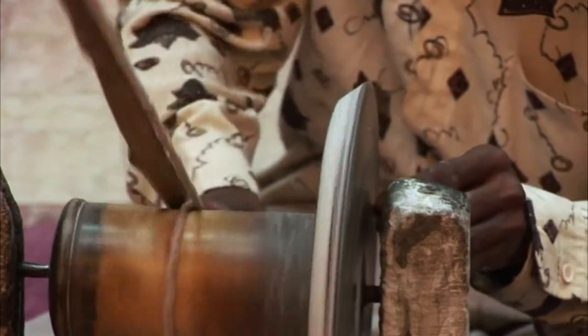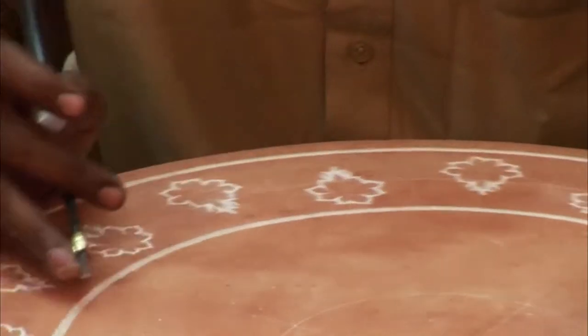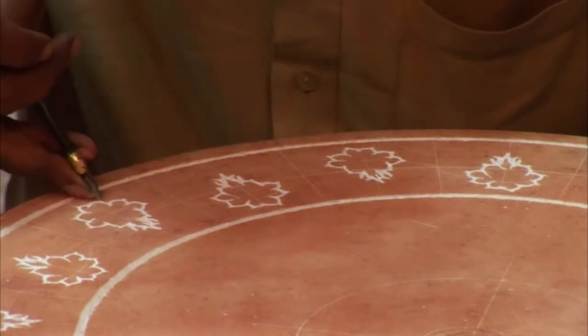Meanwhile, a second craftsman is shaping the individual stones using an emery stone to file and shape the pieces. This is delicate work — some of the finished pieces are no wider than a needle.